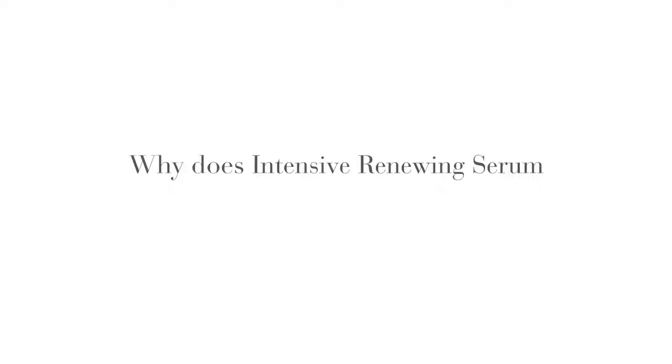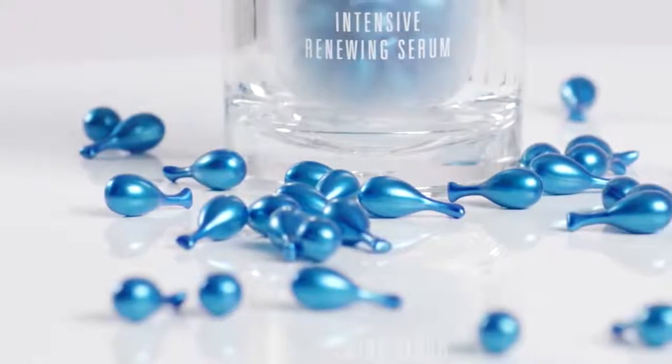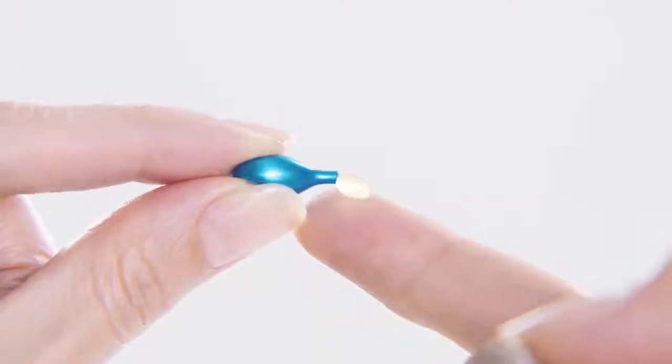Why does Intensive Renewing Serum come in a capsule? We specially designed these blue capsules to keep the Retinal in Intensive Renewing Serum protected from light and oxygen, which can decrease its potency, and it allows us to see better results. Each capsule contains the perfect one-time use of the supercharged serum. You'll also notice that the serum has a yellowish tint, and that is a good thing. Vitamin A is naturally yellow, so the higher the concentration of vitamin A, the more yellow the product will look. And as an added bonus, the capsule is compostable.